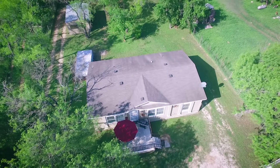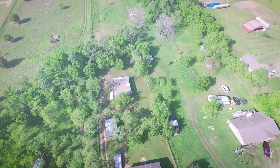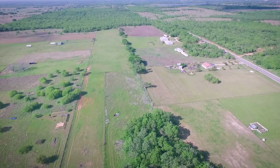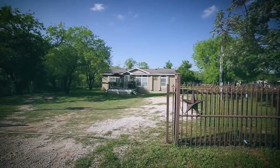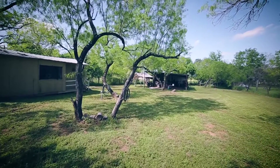Welcome to 130 Kenny Road in Somerset, Texas. This property is equipped with 12 immense acres that comply with the 10-acre rule, with the ability to hunt for the hunter in your family. With two entrances and no restrictions, you have the capability to build your dream home and or multiple homes for extended family.